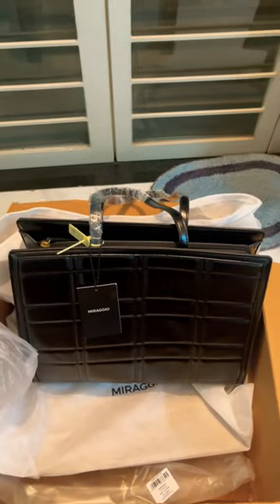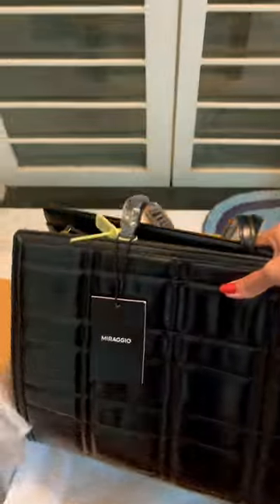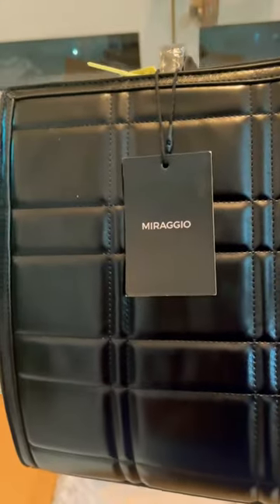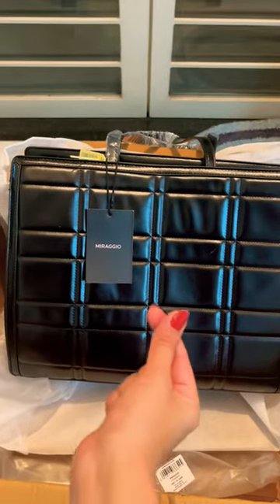It's from the Mirageo brand — I mean, first time ordering from them. I thought since it's on Mintra it'll be trustworthy. And oh my god, just look at the quality guys, it's so good. Loving it.